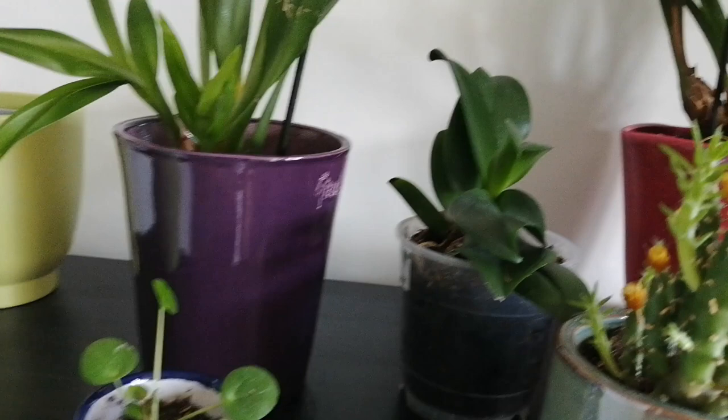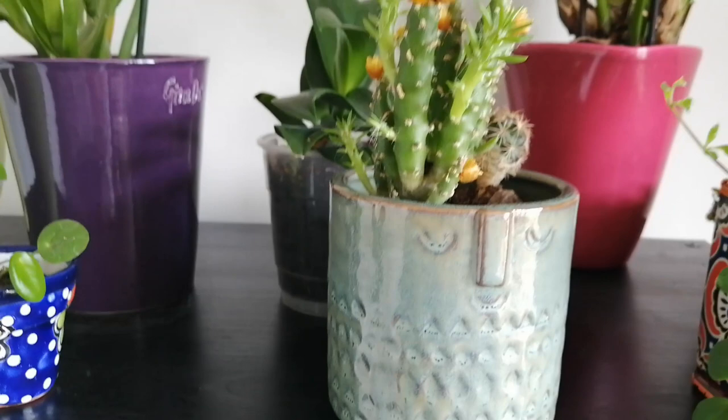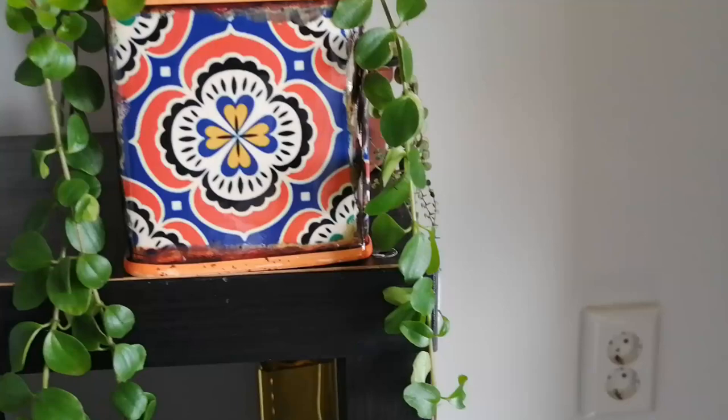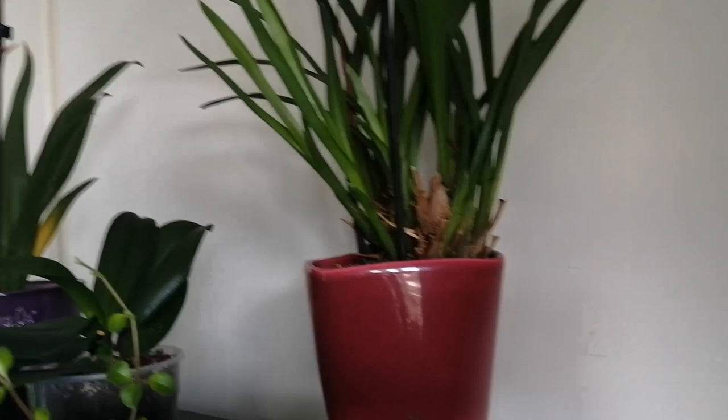Then I have here a small Chinese money plant, or Pilea peperomioides. Then here I have this beautiful plant — I don't remember the name, I'll list it on screen — and that cactus in the back is not doing that well. Then here I have another orchid — this one is a Cymbidium. I'll show a picture of it in flower as well, and it's doing great with a ton of new growth.